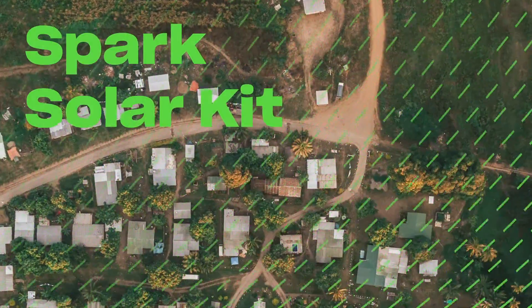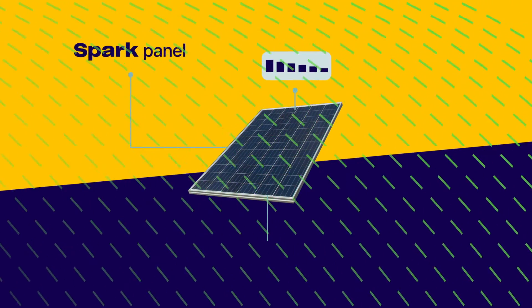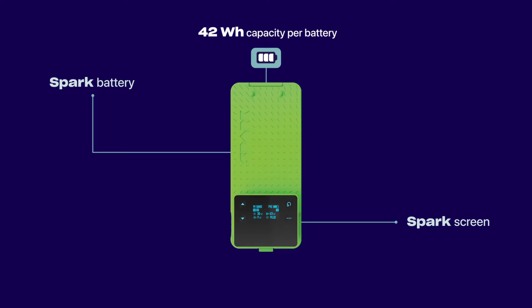Using sunshine after sundown? With the Spark Solar Kit, you can. Let our battery soak up all that solar energy during the day, so you can power your life, your home or your business when you need it most.